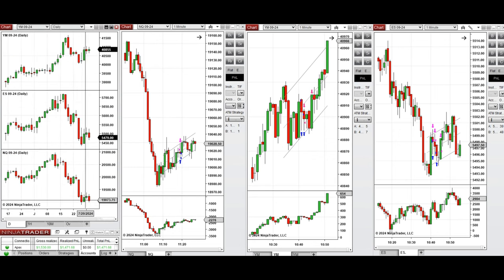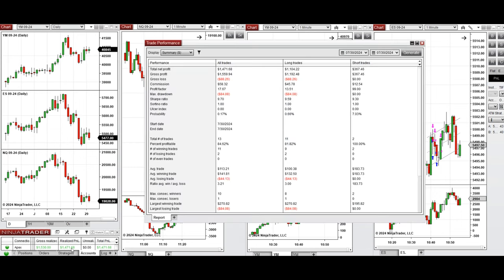All these signals were copied by Copy Trader to multiple Apex Trader Funding accounts. The performance of one of these accounts was positive, showing a profit factor of 17 with an average win rate of 84% — 81% from long positions and 100% from short sell positions. The average win-to-loss ratio was about 3, with the largest winning trade at 270 and the largest losing trade at 84.